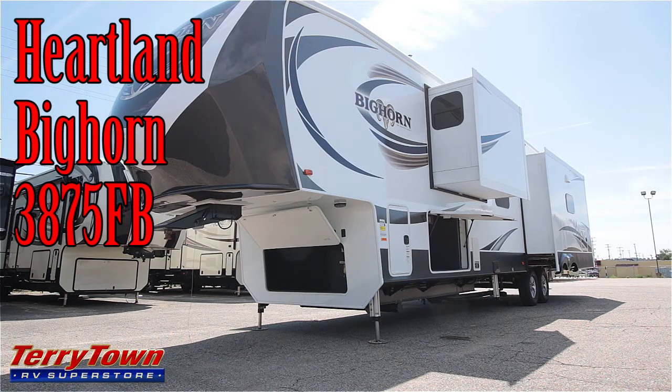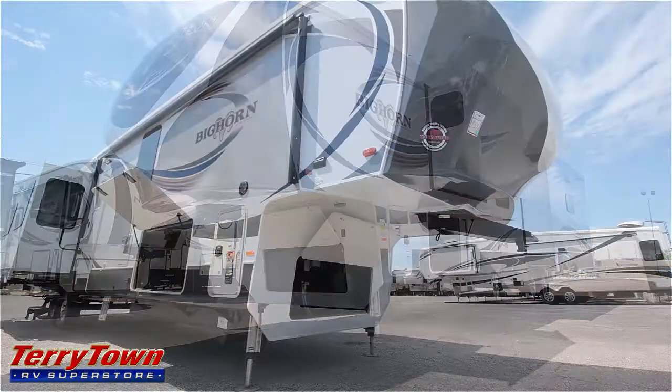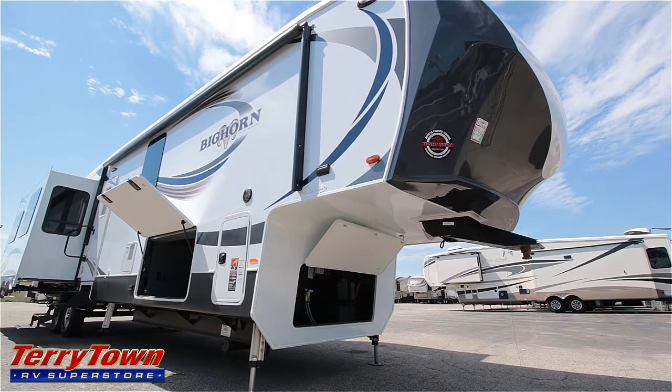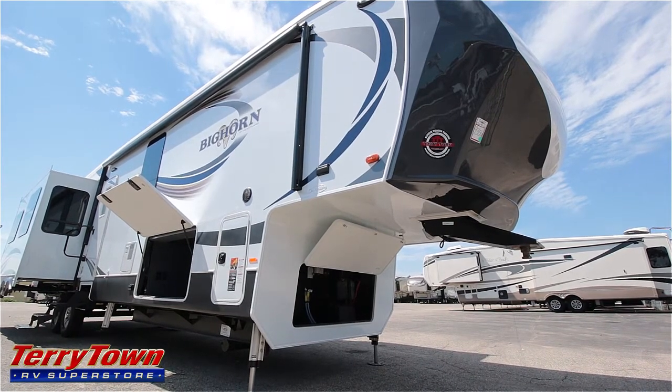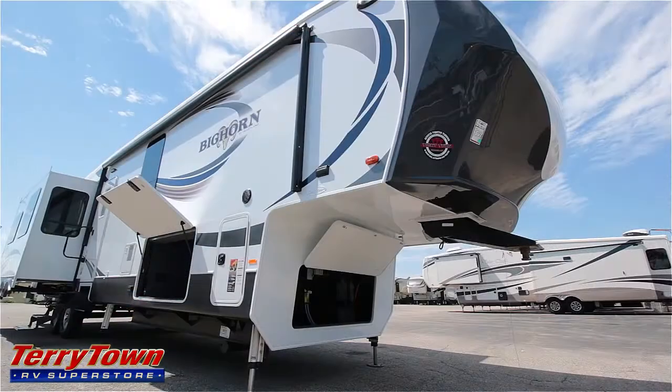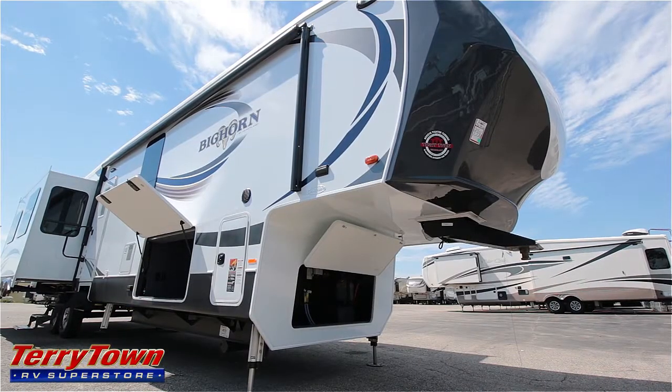It sleeps four, has three slides, and is 41 feet nine inches long. This Bighorn has tight turn technology, a six-point automatic leveling system, a bunch of really big storage compartments, a Ripper pin box, a large power awning with LED light, and a couple of exterior speakers.